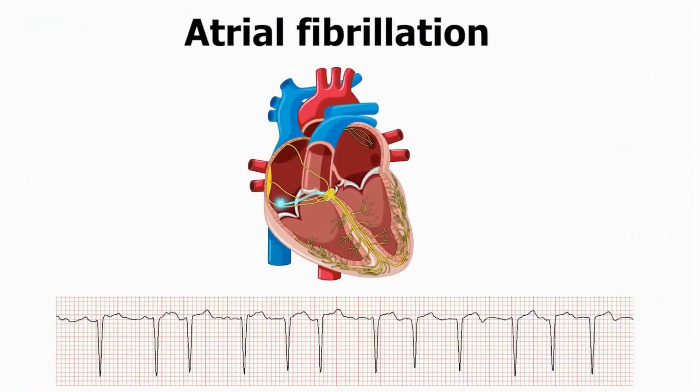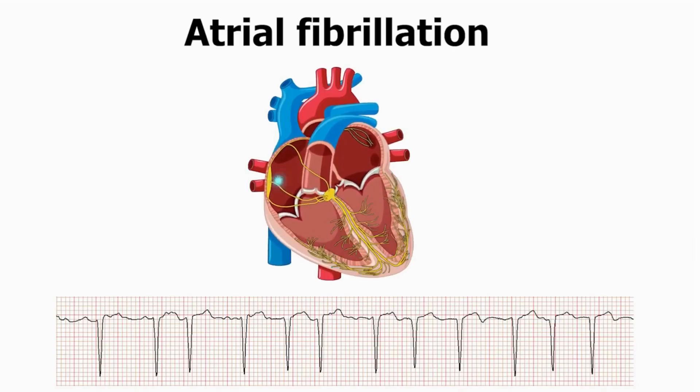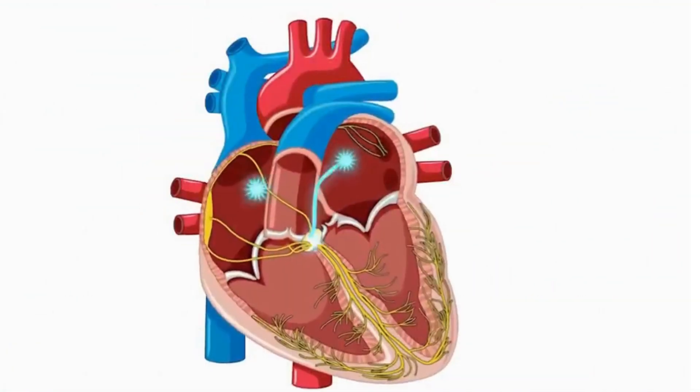In AFib, the electrical signals become chaotic. Instead of following a smooth path from the SA node, the impulses are rapid and disorganized. This causes the atria to fibrillate, or quiver, rather than contract forcefully. As a result, the atria cannot effectively move blood into the ventricles.